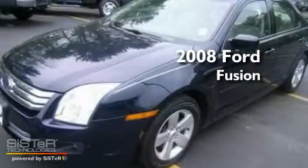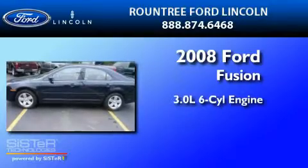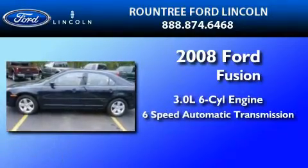This is a 2008 Ford Fusion. It has a 3.0 liter 6-cylinder engine, a 6-speed automatic transmission, and all-wheel drive.